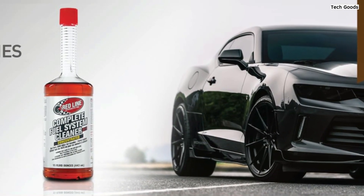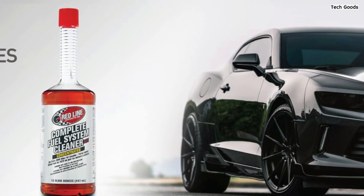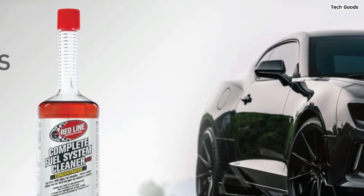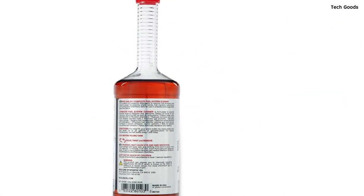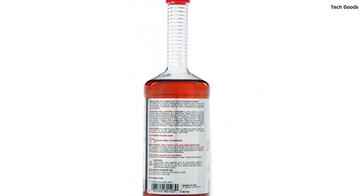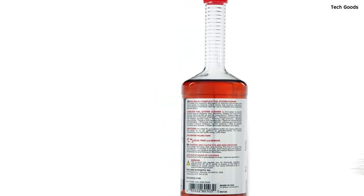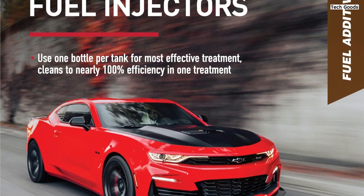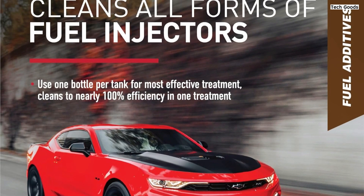One user raves about the product's ability to add horsepower to their older Chevy truck, describing it as rocket fuel that transforms their driving experience. They recommend using it with high-octane fuel for optimal results. Another satisfied customer highlights the importance of using a quality fuel additive to combat deposit buildup from modern fuels, especially those blended with ethanol. They've relied on Redline products for years, noting that their engines — from motorcycles to daily drivers — have remained clean and efficient.